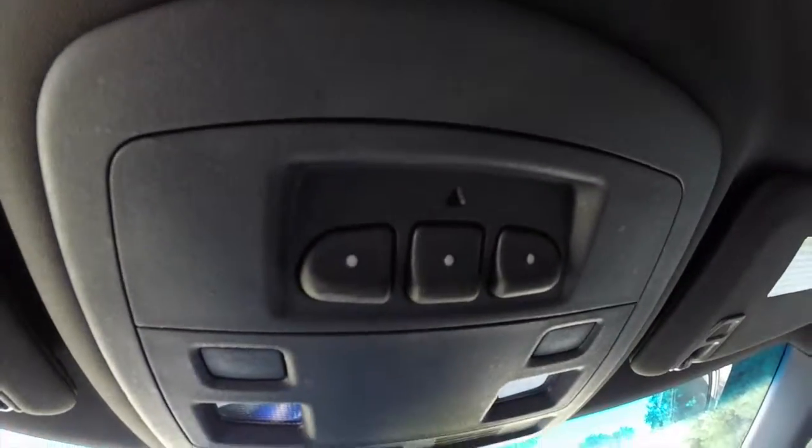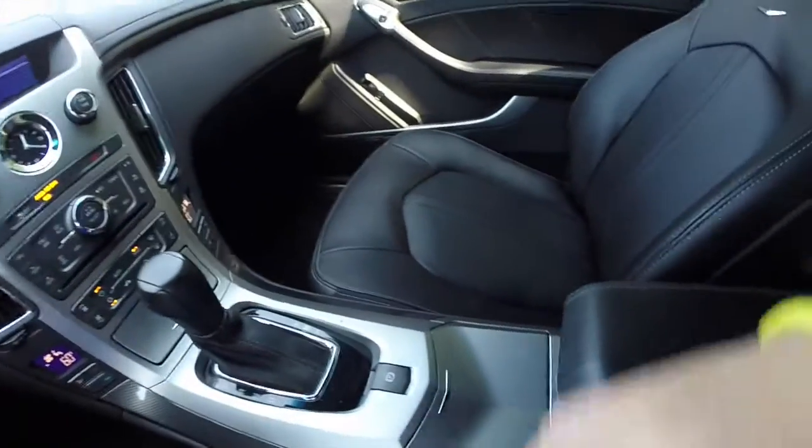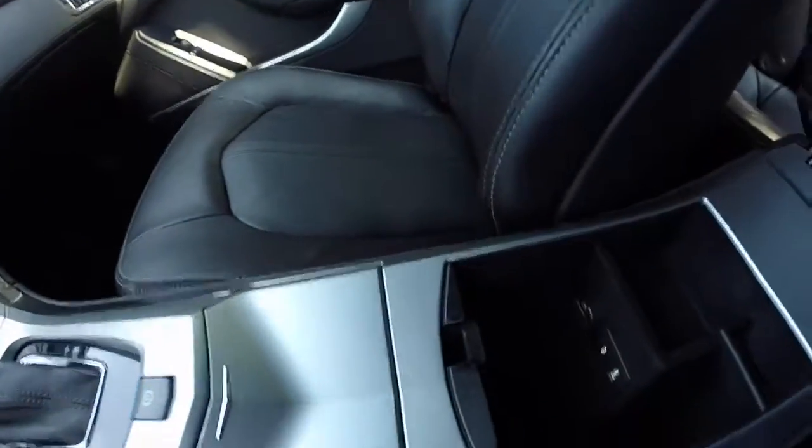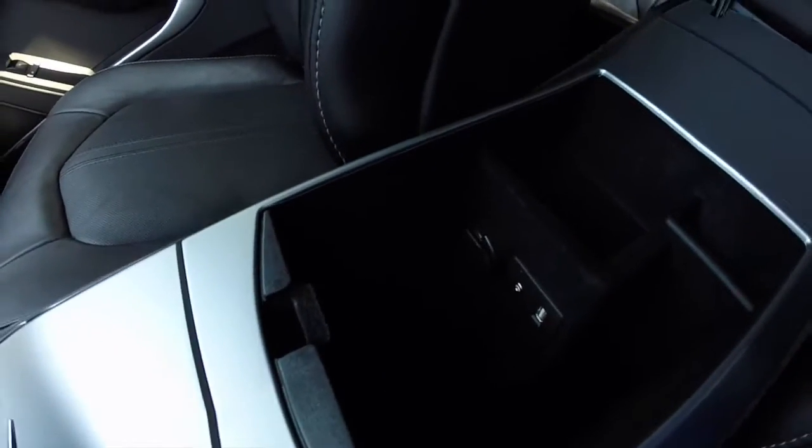Overhead you also have your controls for your HomeLink. The center console has a power point, auxiliary jack, and a USB port.